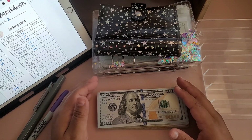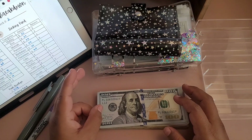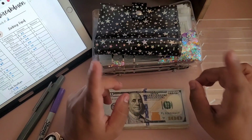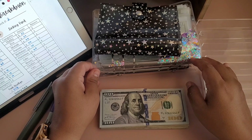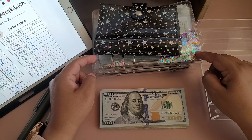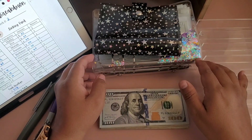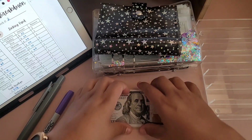Hello everybody, welcome back to my channel! Thank you for coming back for another cash stuffing. This is our second paycheck in August, so this is our second cash stuffing. I get all my cash breakdown cards, notepads, trackers, and envelopes from Glamorosa on Etsy. You can only get them on Etsy because of the customization. I have a coupon code — it is LOVELY20 — and an affiliate link in the description for a 20% discount off her whole website.